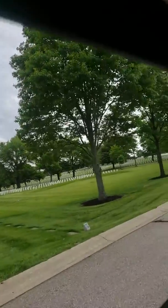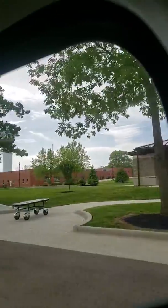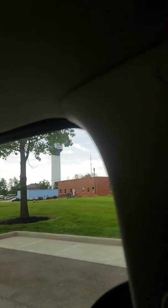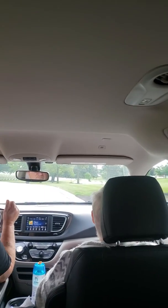My brother-in-law had his services right there. They have the services right there, and then they take them — after the family leaves — and take them to the grave site, because they haven't dug the site or anything yet.